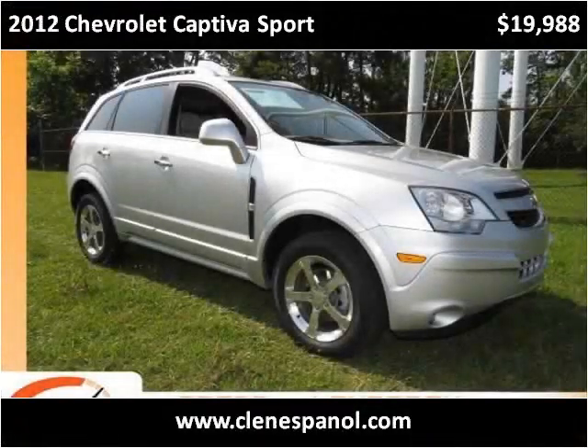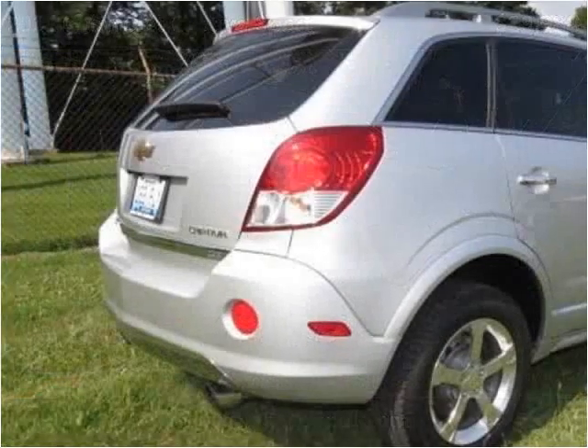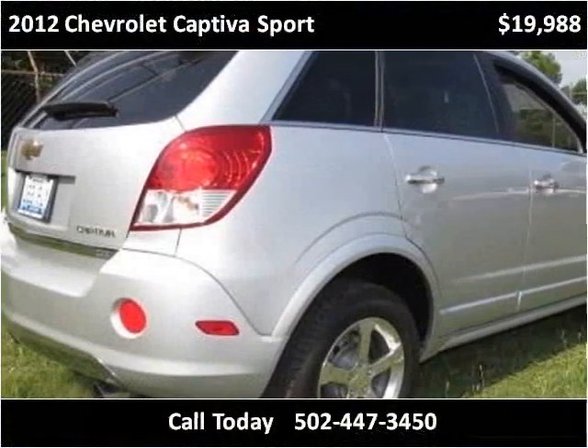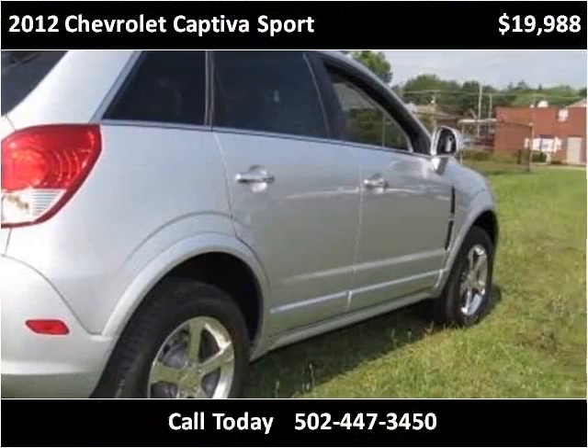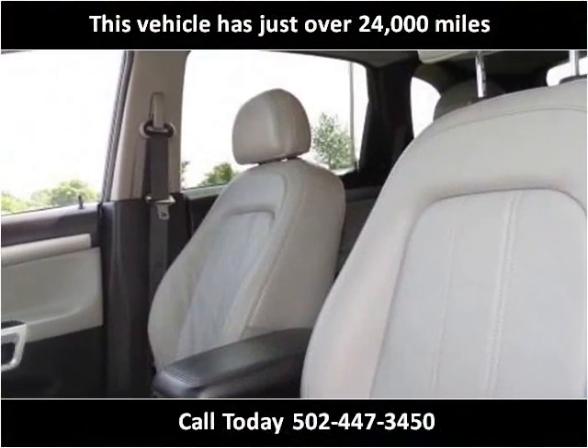This 2012 Chevrolet Captiva Sport is available from Craig & Landreth en Espanol. This vehicle has just over 24,000 miles.